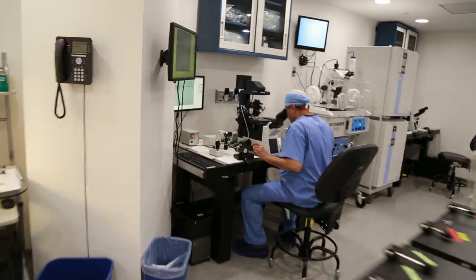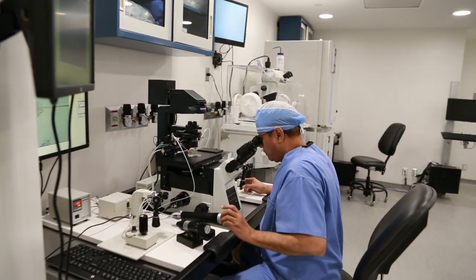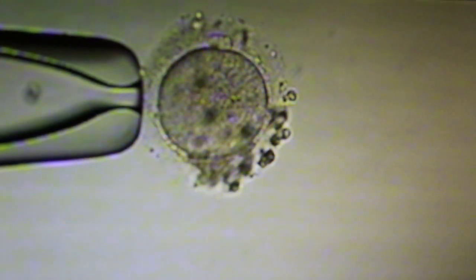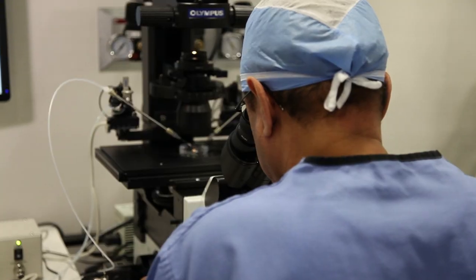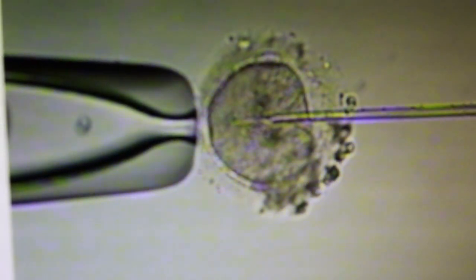This is our embryology lab and the head of our embryology lab is Dr. Salah, and we're going to watch him now do an ICSI — which means fertilizing an egg by injecting one sperm into that egg. The egg is being held by a little bit of suction on the stabilizer on the left of the screen, and now it's moving the egg around to get just the right place to inject. There goes the sperm into the egg. That's a fertilized egg.